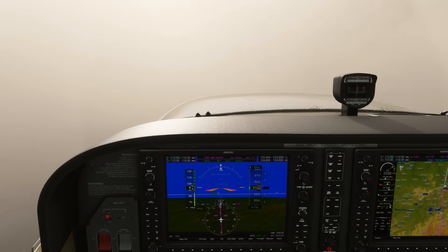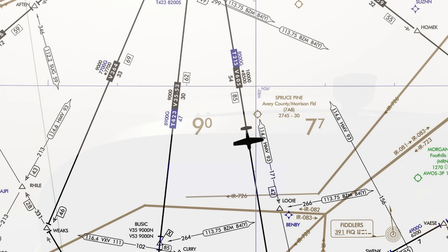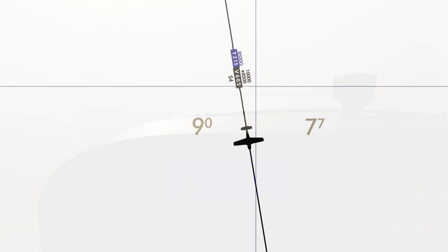Can we safely go lower? There's another minimum altitude — the OROCA, Off-Route Obstruction Clearance Altitude. That's going to be 9,000 to our west, which is no help, and 7,700 to the east, which is a bit lower, but not by much.